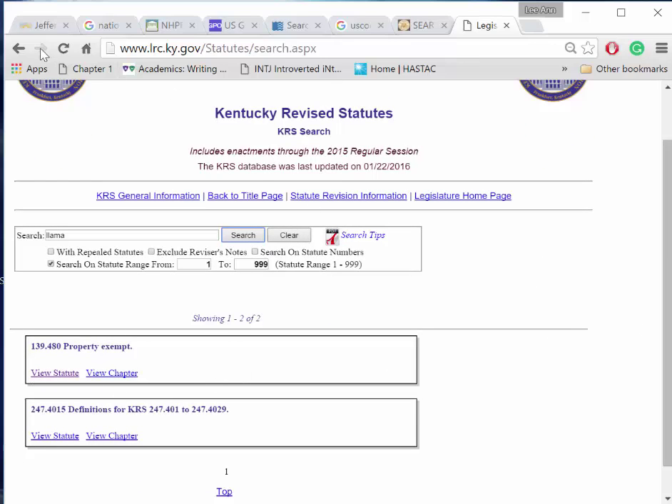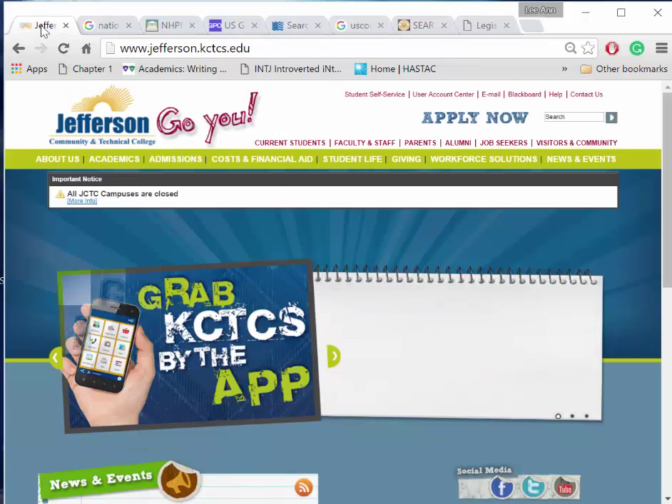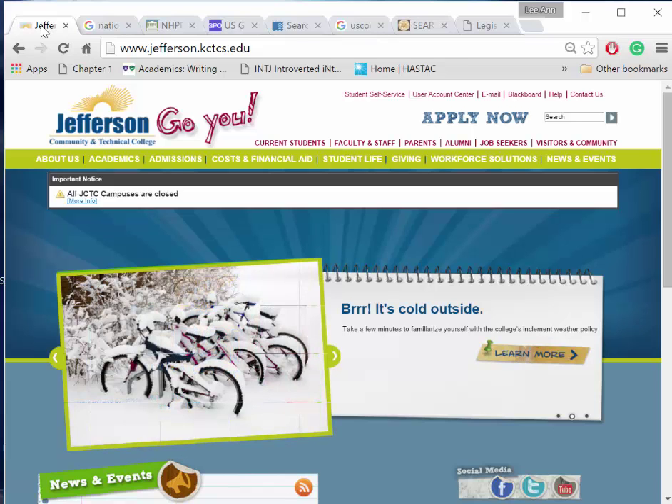The National Archives, the U.S. Government Printing Office, the Library of Congress, the U.S. Code, and the Kentucky Revised Statutes are great places to begin your search for a government or historical document or a law.